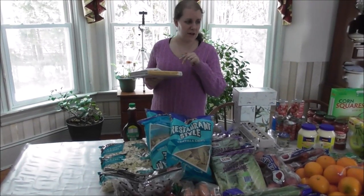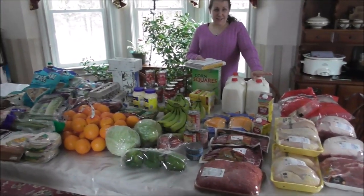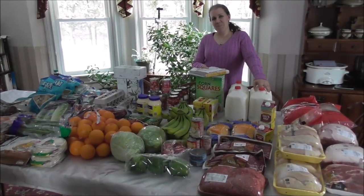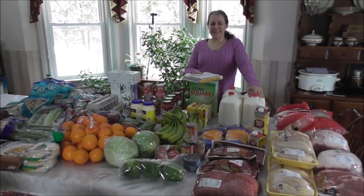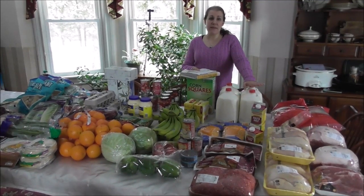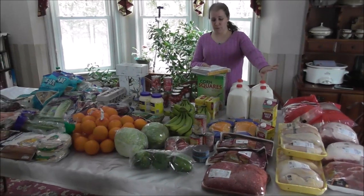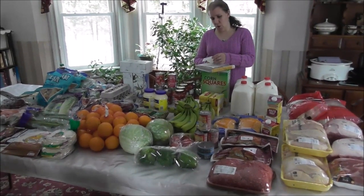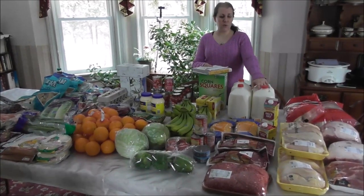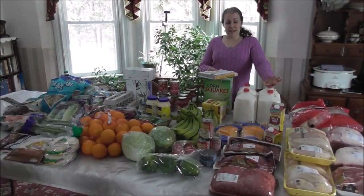Total for everything — Art guessed $199.53. Close! It came to $207.56, a lot of it being the meat which was a big chunk of that. The Hannaford bill was $54.36, and then the corned beef and the other chicken were picked up at Aldi, so those were included in the Aldi bill.